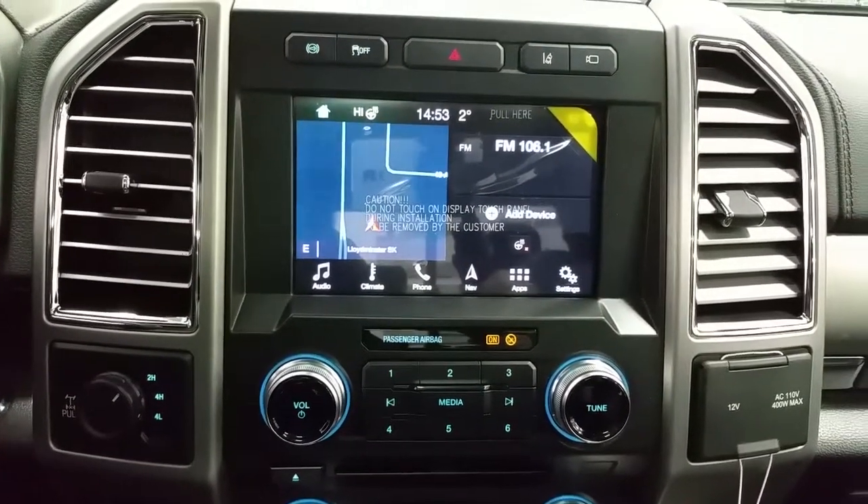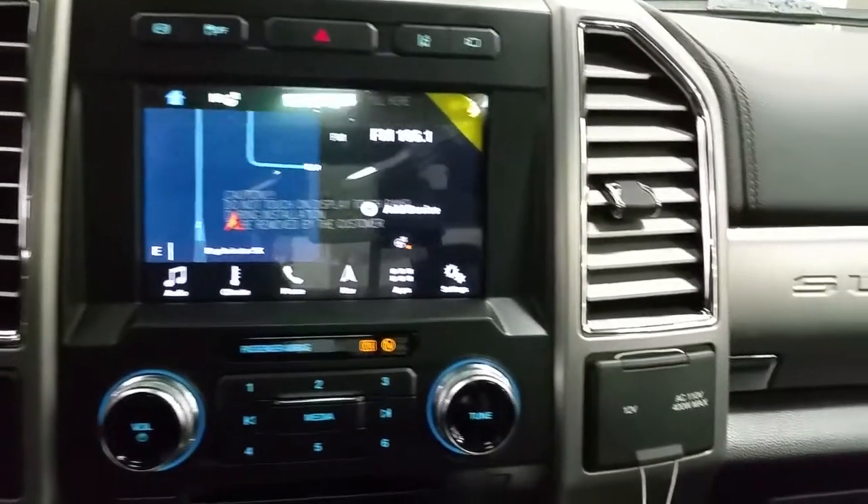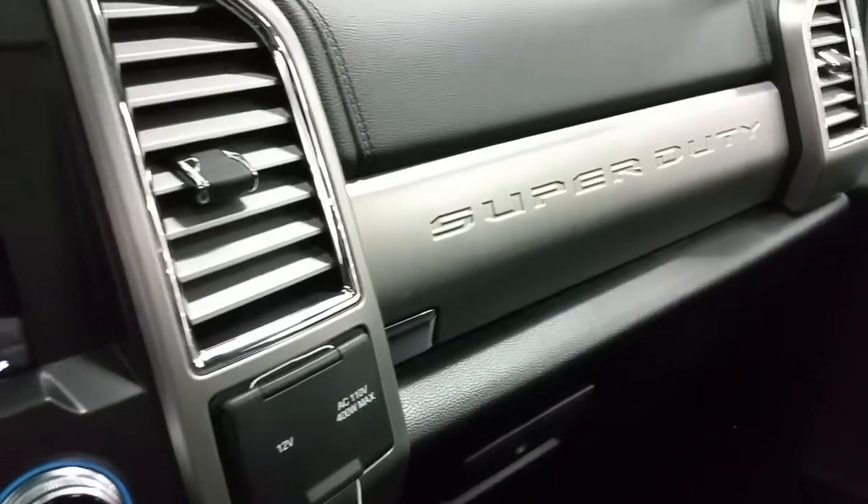Wi-Fi connectivity, ultimate tow cam package, and so many other great features. We also have a 12V and 110V power outlet and dual glove boxes for additional secure storage.